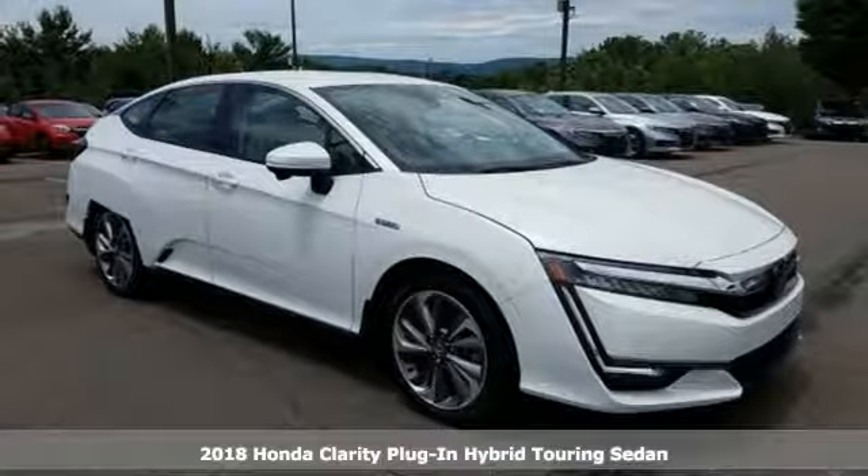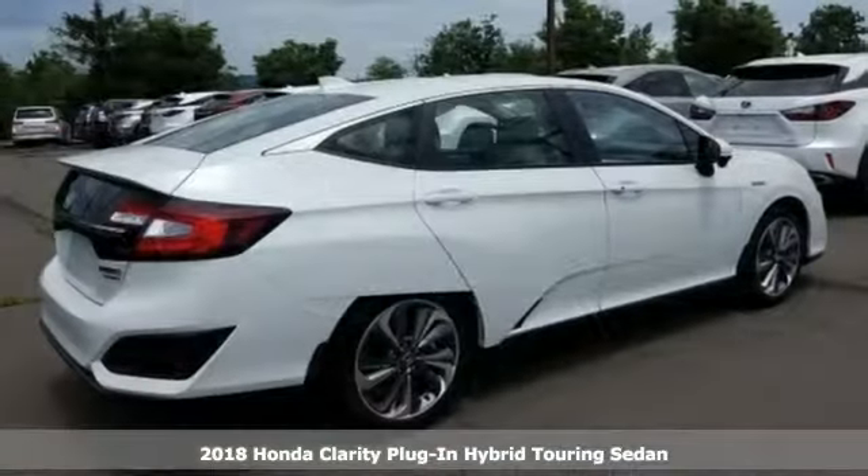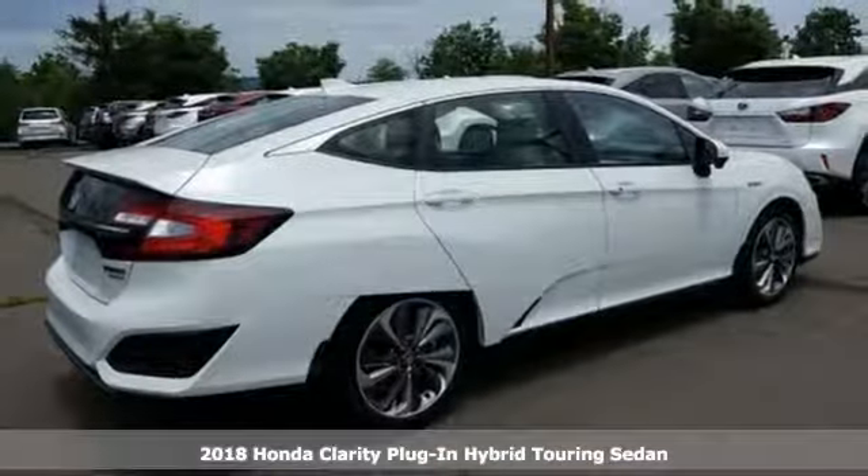It's a new 2018 Honda Clarity Plug-in Hybrid. It's a Honda, so longevity comes standard.